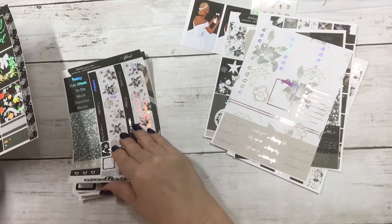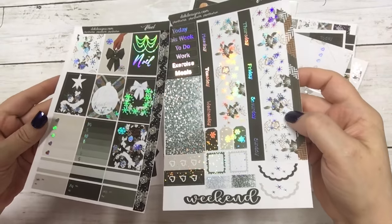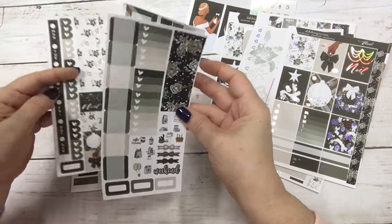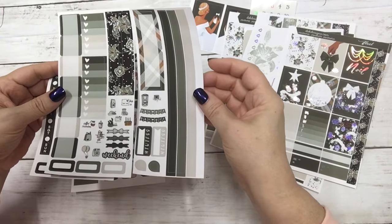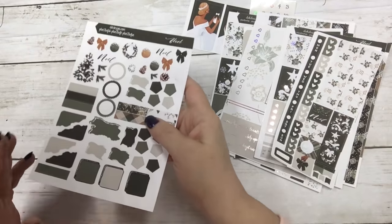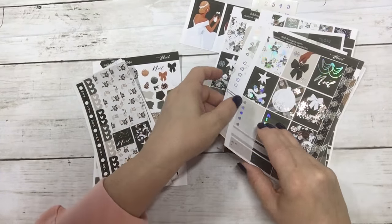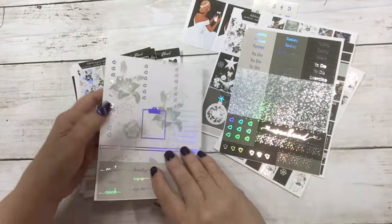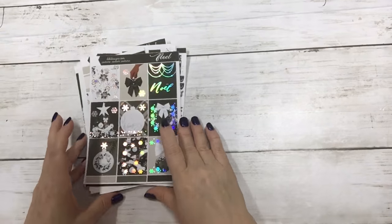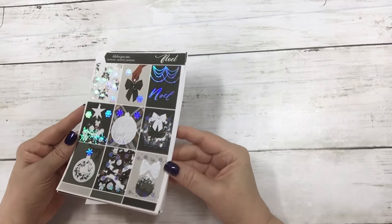And then the matching Hobonichi Cousin kit — this one is in silver foil. And then the Hobonichi Weeks without foil, and then the matching journal sheet. So that is Noel today with the hollow foil, the girls, and the date dots. It's thirteen dollars for the standard, short, or long; ten dollars without foil.